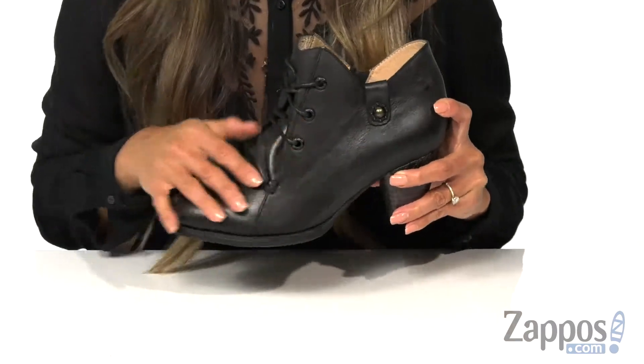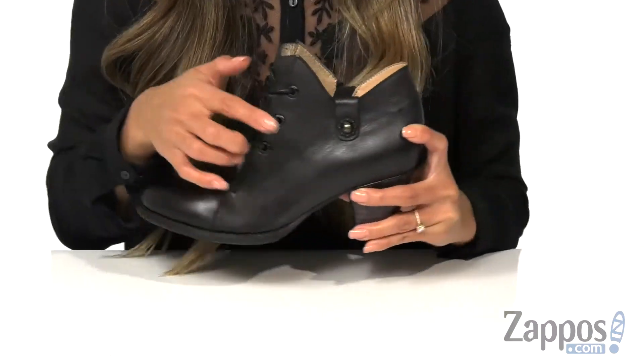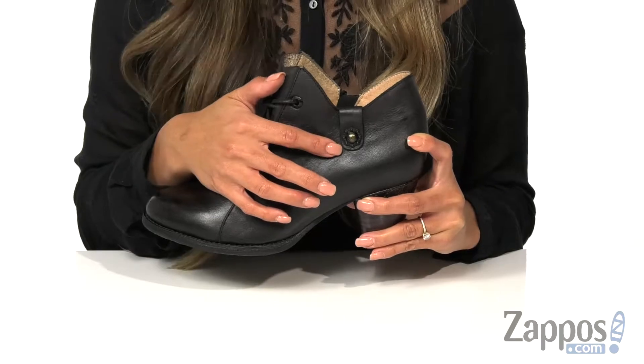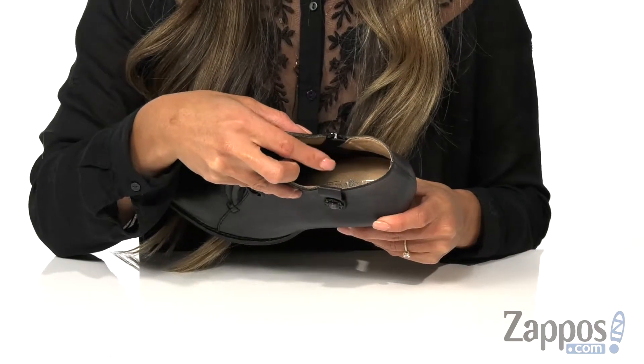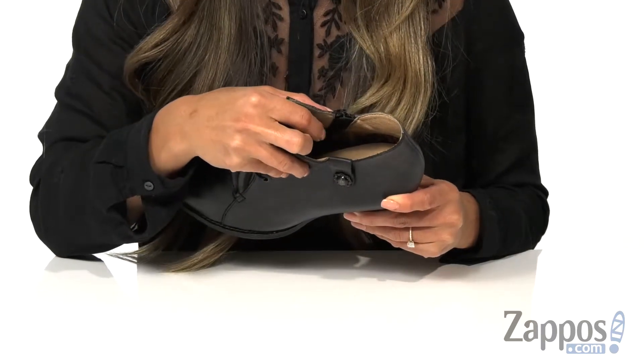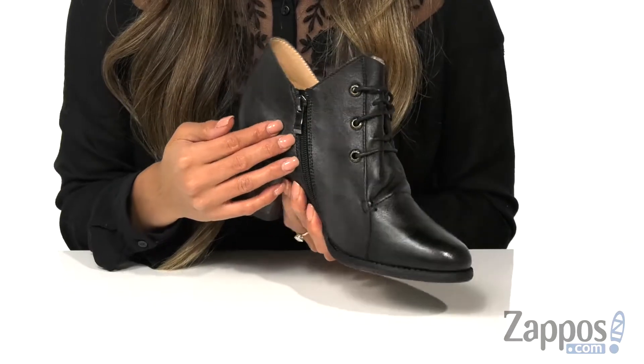It features a leather upper with a traditional lace-up design and gusseted tongue — I love this detail on the side. It's a nice added touch to your look. The inside is made with a synthetic material as well as a cushioned footbed for that all-day comfort.